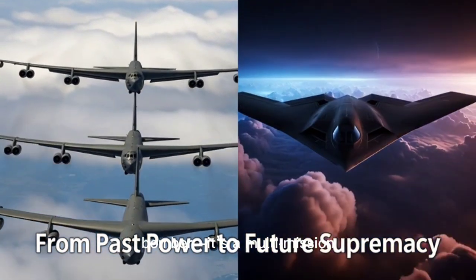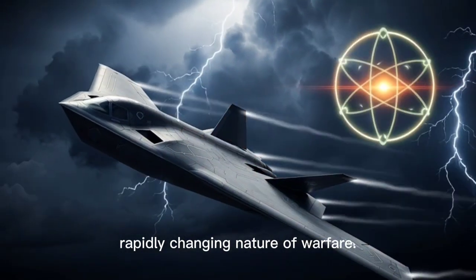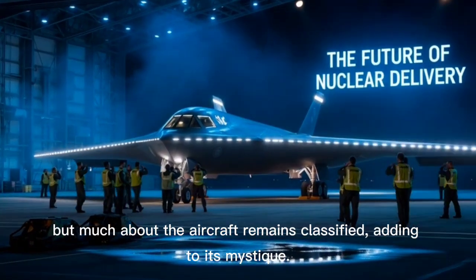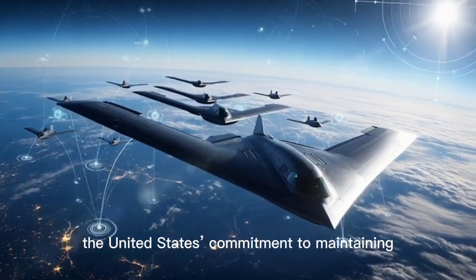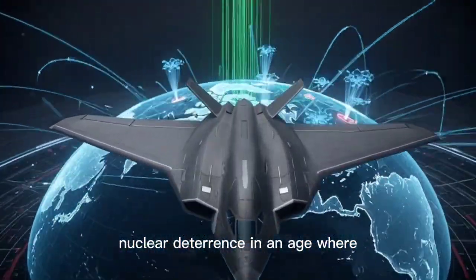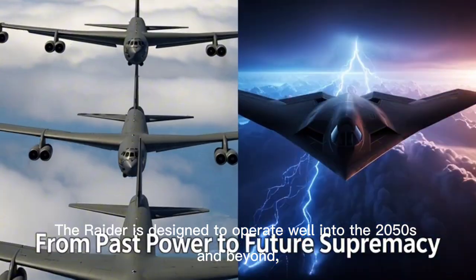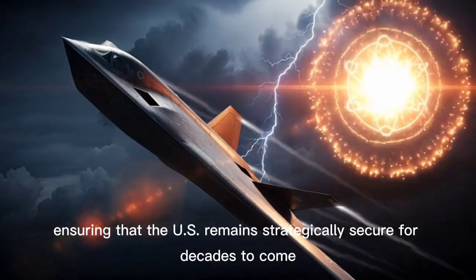It's not just a bomber — it's a multi-mission platform built to adapt to the rapidly changing nature of warfare. The B-21's unveiling in 2022 marked the dawn of a new era in American airpower, but much about the aircraft remains classified, adding to its mystique. What we do know is that it symbolizes the United States' commitment to maintaining air dominance and credible nuclear deterrence in an age where near-peer rivals like China and Russia are advancing their own stealth bombers and hypersonic weapons. The Raider is designed to operate well into the 2050s and beyond, ensuring that the U.S. remains strategically secure for decades to come.